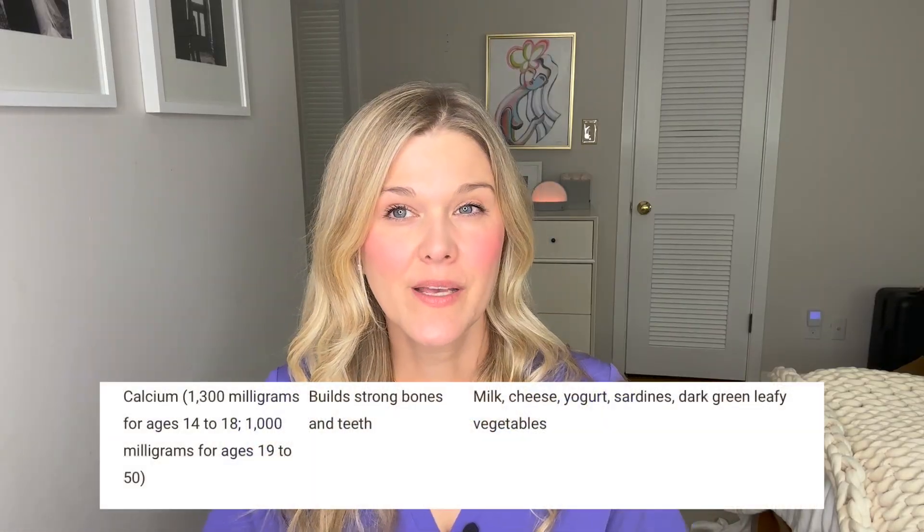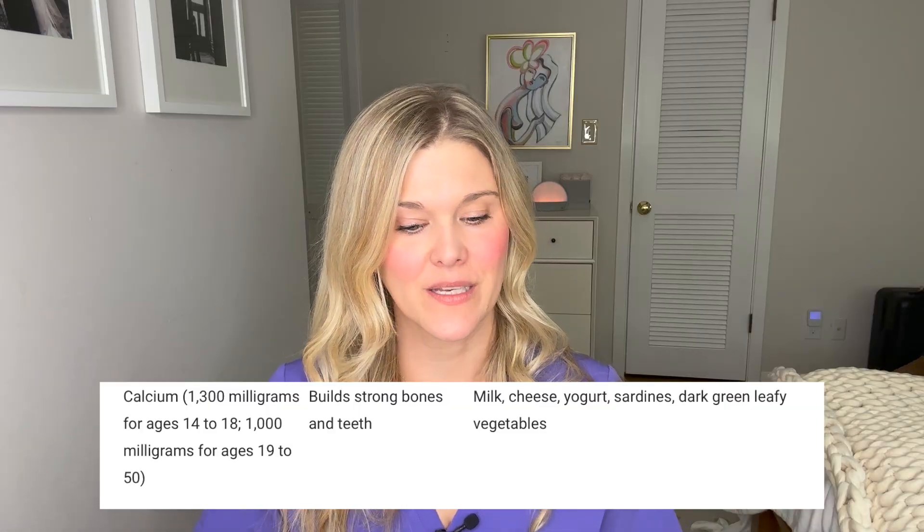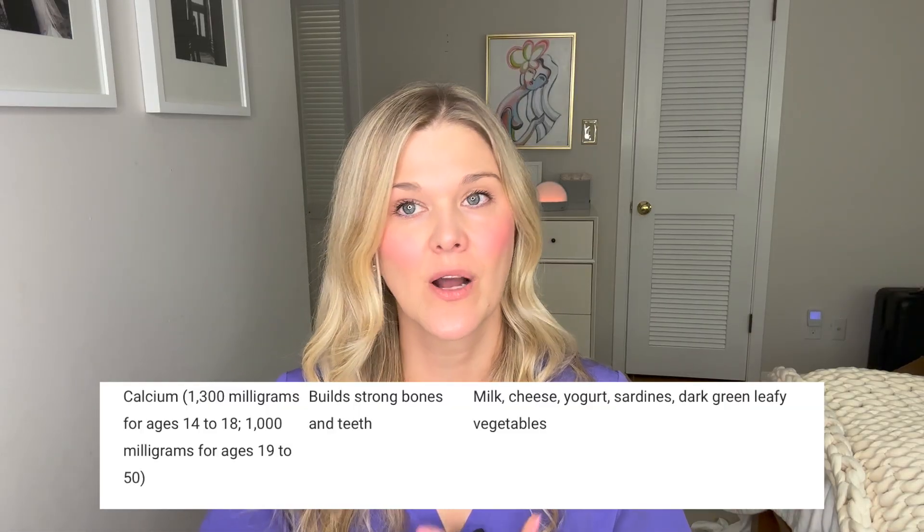We recommend at least 1,000 milligrams of calcium in a prenatal. Calcium, I think everybody knows, is good for bone growth and development. You can find calcium in all of your dairy products like milk, cheese, and yogurt. It's also fortified into a lot of your plant-based milks like almond milk and soy milk, and calcium naturally occurs in a lot of dark leafy greens.